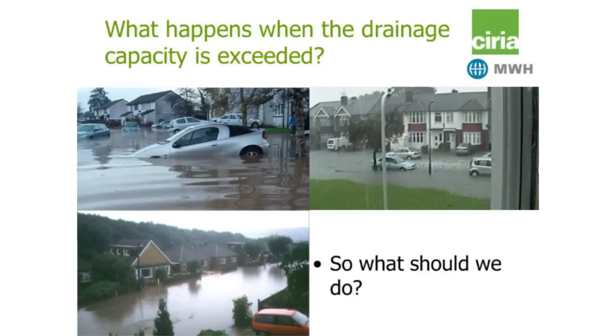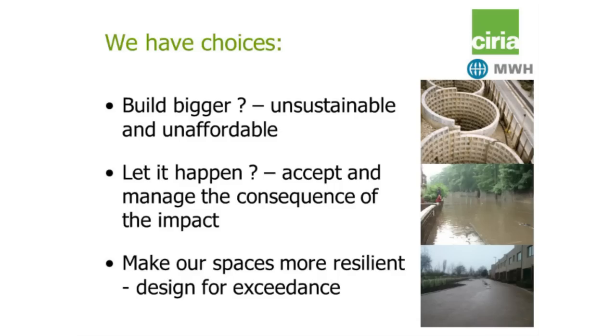So what happens when drainage capacity is exceeded? These are some of the impacts, and we've got some choices to make. Do we build bigger? But is it actually unsustainable and unaffordable — how much bigger can we build our drainage system? Do we let it happen, accept it, manage the consequences, and leave it to emergency service providers and civil contingency? Or do we look to make our spaces far more resilient and design for exceedance? Seeing as you're all here today, it won't surprise you that I'm advocating the last one.